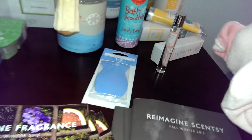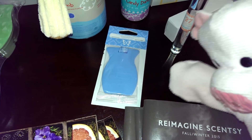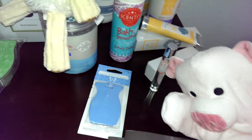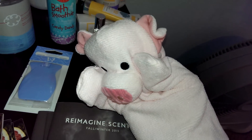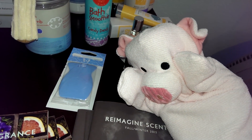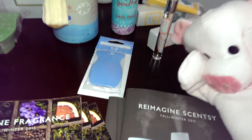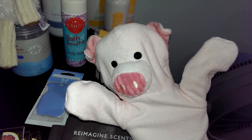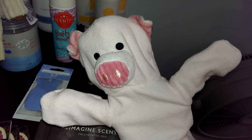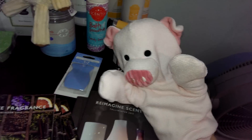This is super cool too — we have a new car candle. All it does is make your car smell good for 30 days, and it's pretty. It's a scent circle car bar, and you hang it up with a ribbon. The ribbon has the name of the scent, so if you love a scent and forget what it is, you can just look on the ribbon and order a new one from me!